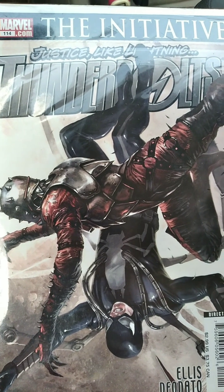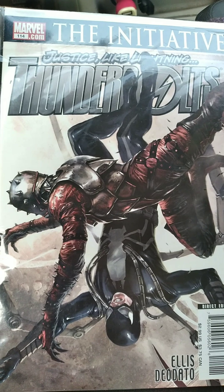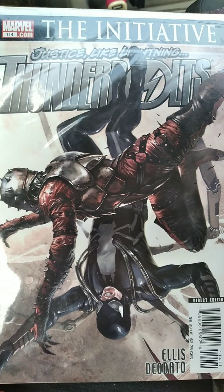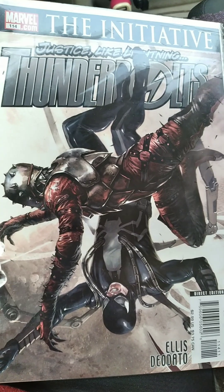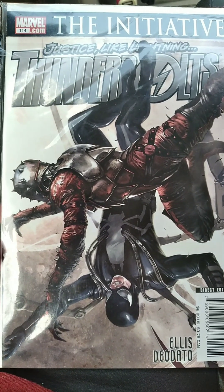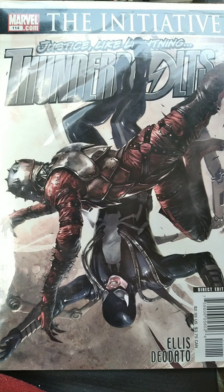And for the last one, it is two books later in that run — Thunderbolts number 114. It is also part of The Initiative and it has an awesome cover with Penance on the front. I really love the Thunderbolts in general and I love reading them, so very happy to get these for sure. I'm Alex BigBlue — thank you guys so much for watching my haul. See you later.